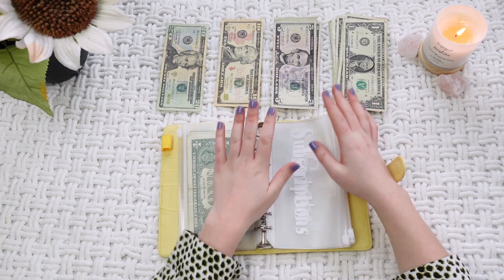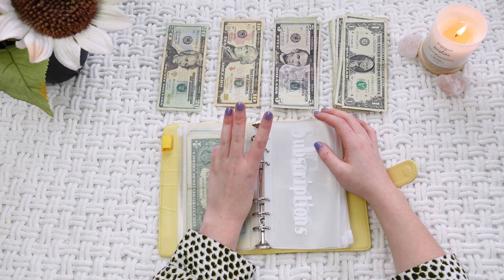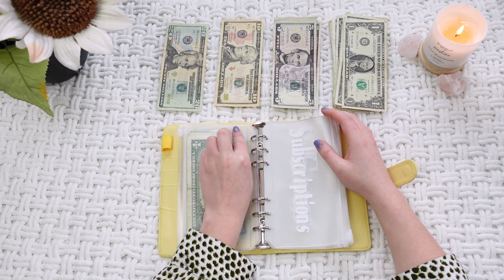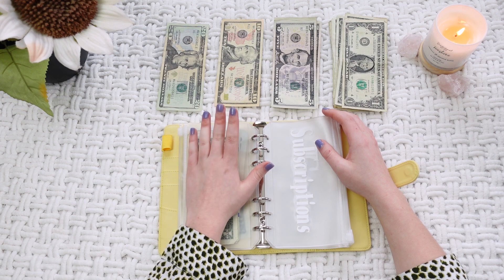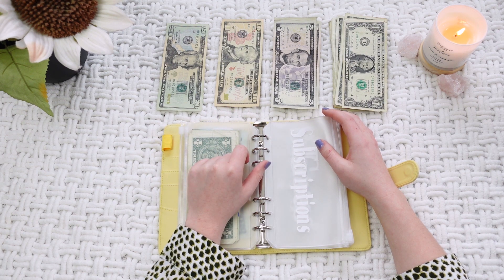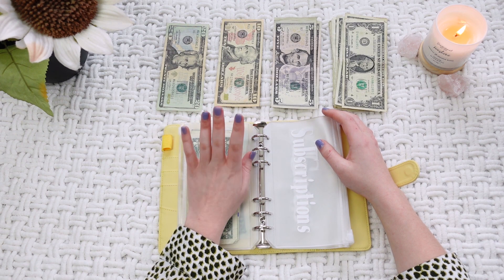The next one is subscriptions. I have three subscriptions right now. First is my Apple Cloud for my phone at $9.99 a month. The second is my Adobe membership for Premiere, Photoshop, and all of that, which is $32.01 for the month. And then I'm also doing a group call right now which is $100 a month, so that needs $25 a week.